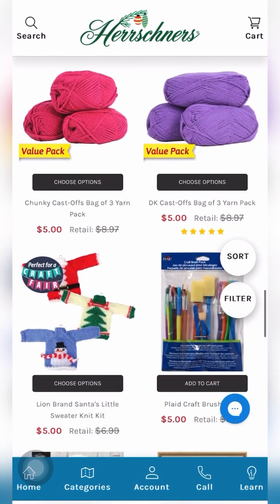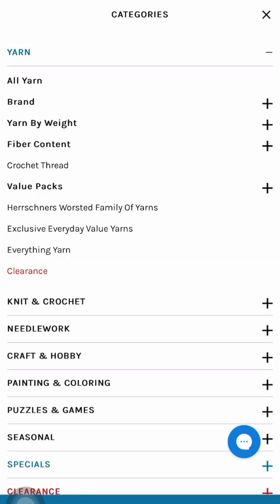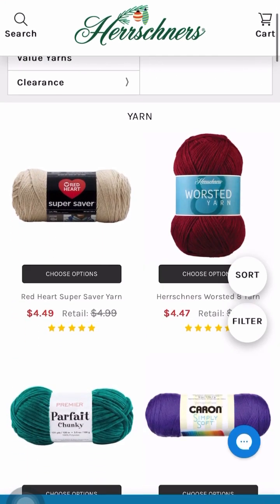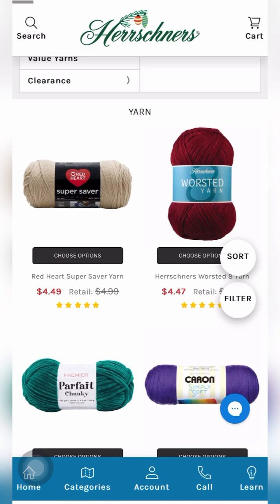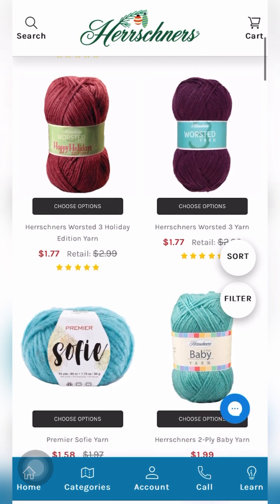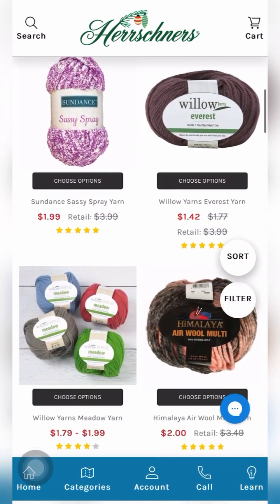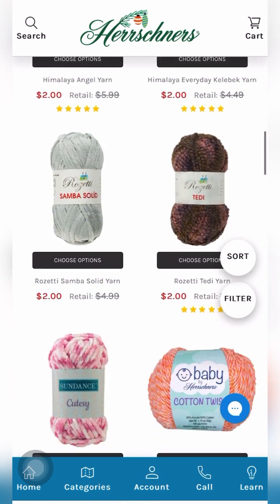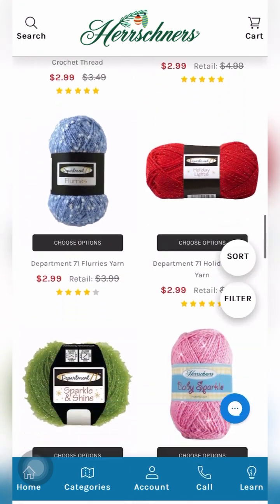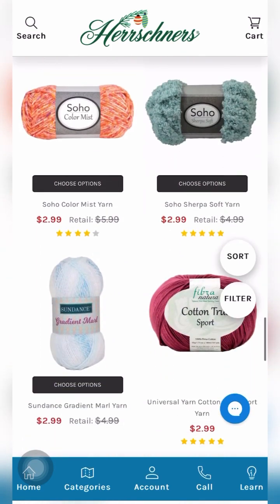There's some washi tape and they also have yarn packs. Going to yarn — all yarn — and sorting ascending so we can start from the lowest price and work our way up. There is yarn for a dollar 77, which is the Herrschner's yarn. There's also Premier yarn, Willow yarns, Rosetti, Sundance, Aunt Lydia's — if you use that, now is the time to buy.